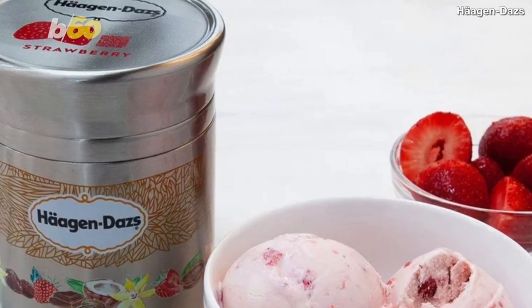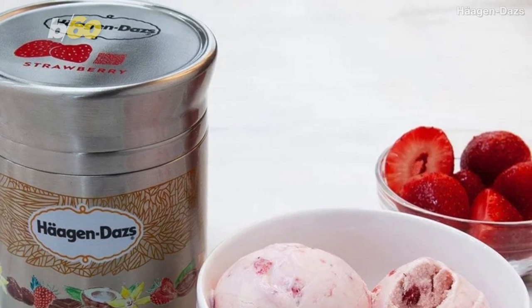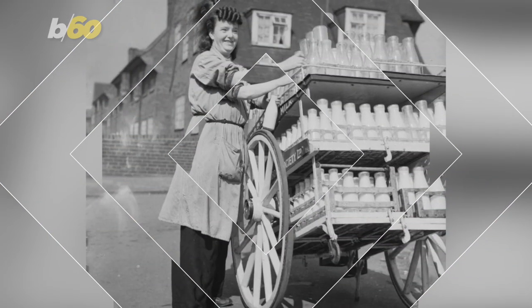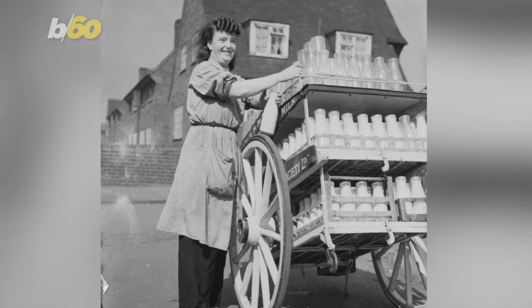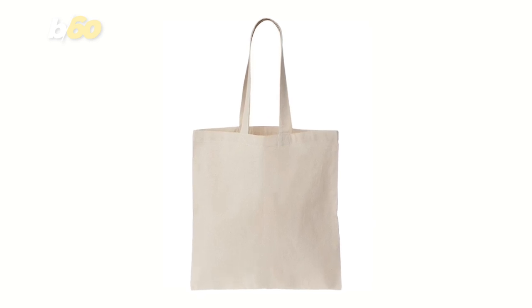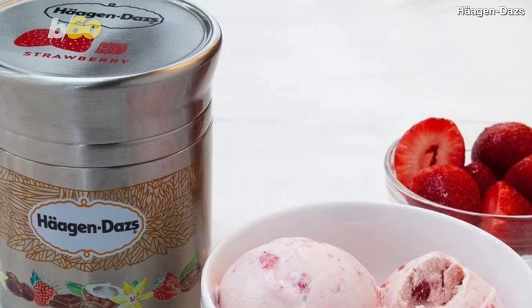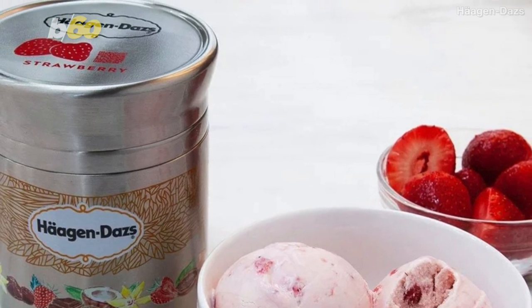Haagen-Dazs ice cream would come in a metal drum, and Tropicana orange juice would be packaged in a glass bottle. Food & Wine says you have to think about it as a milkman model. The products will arrive in a reusable tote bag, and once they're finished, users will schedule a time for the empty containers to be picked up, cleaned, and refilled, says the Wall Street Journal.